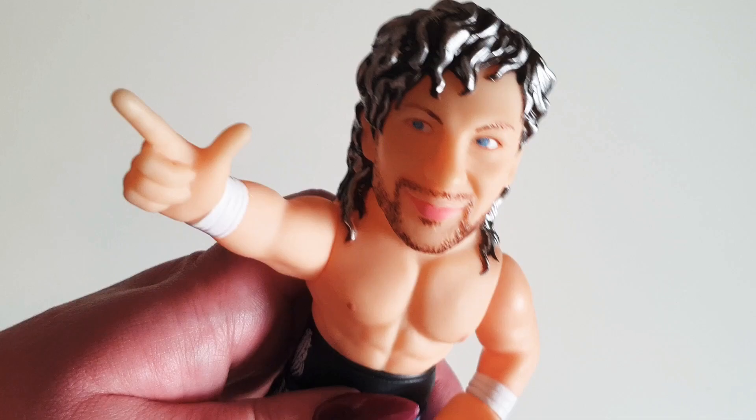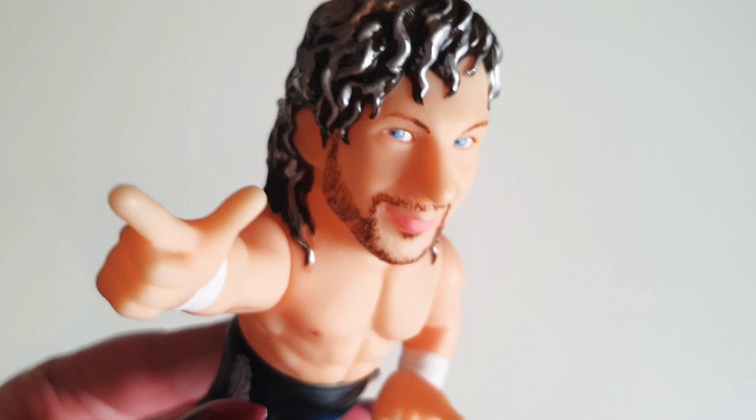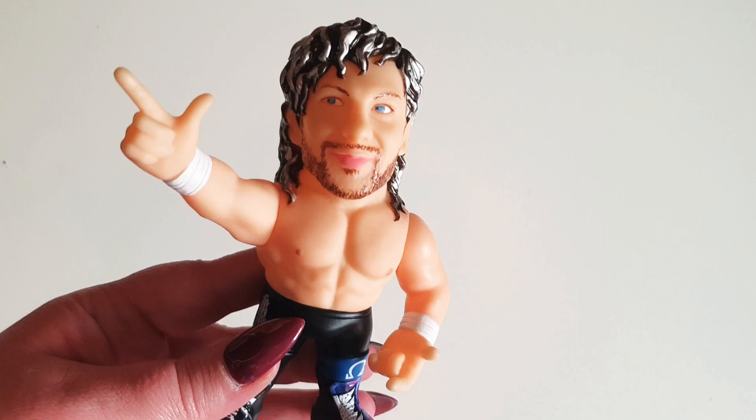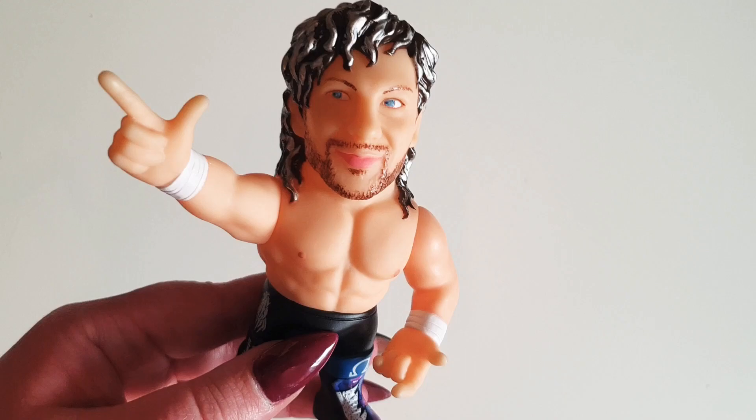So yeah, there he is — that's Kenny. It just looks so weird looking at the camera like that, it's really weird. Anyway, that is my little unboxing slash review of this figure. If you are a fan of wrestling or anything else like that, please drop me a like and a subscribe and we can become wrestling buddies. Thank you so much for watching, please subscribe, and I'll see you all soon. Adios — Kenny says bang bang!